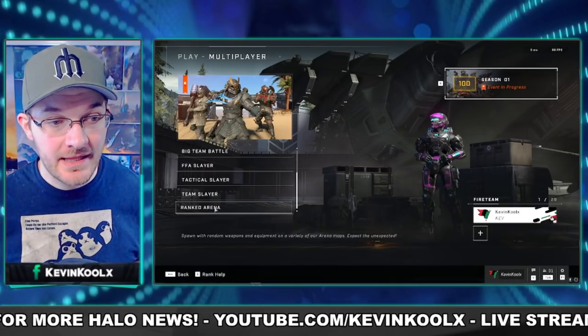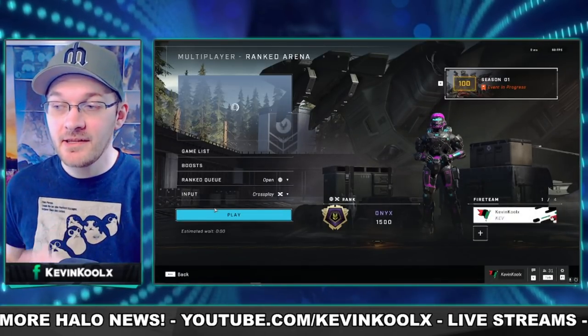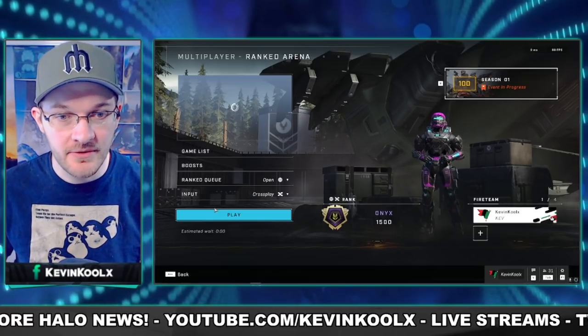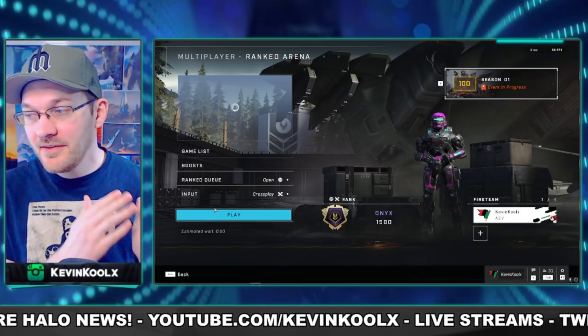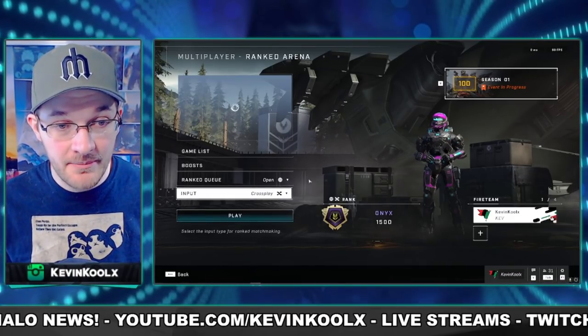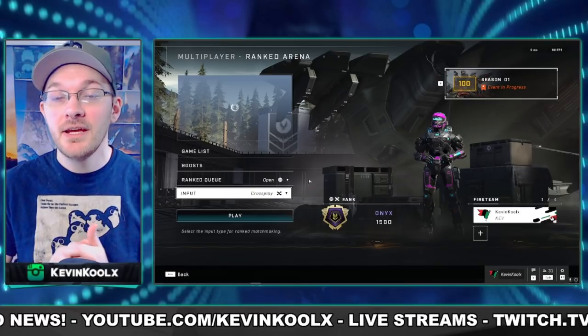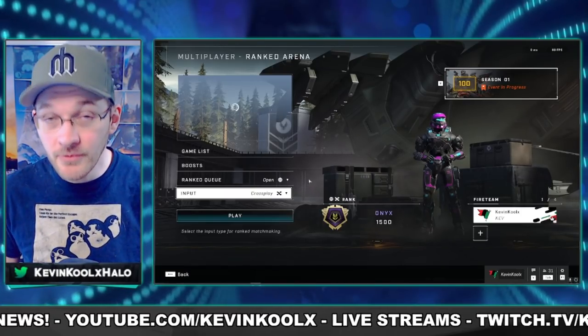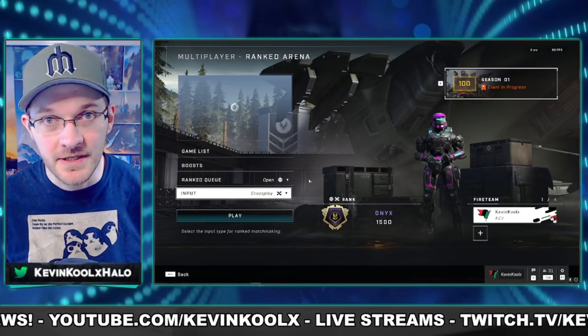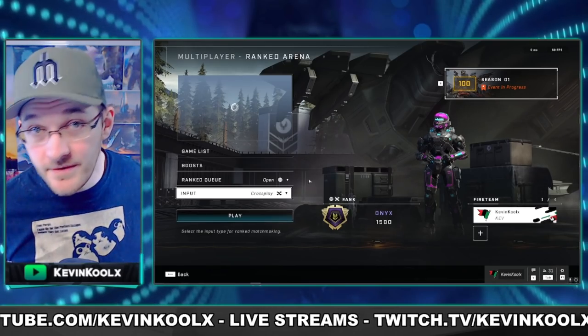Today a ranked reset is also happening, where they implement backend changes to help you get more accurate placements within your rank. So goodbye to my Onyx ranking later today — it hasn't happened yet, but it certainly will. I also have a video coming out with top five tricks and tips to rank up fast and get back to where you were, which will be out later this week. Make sure you subscribe to know when that goes live.